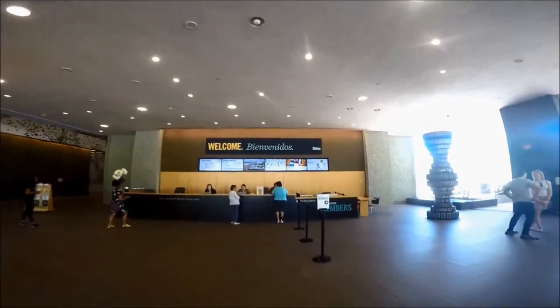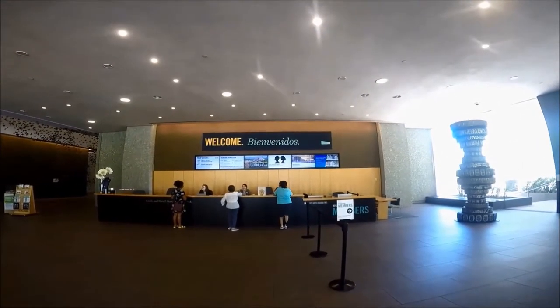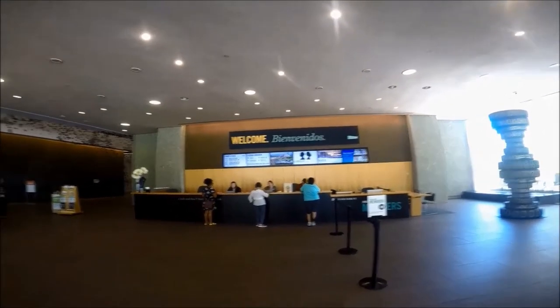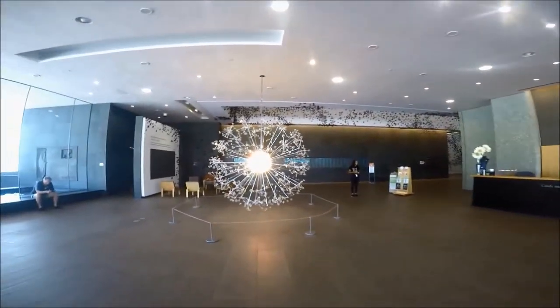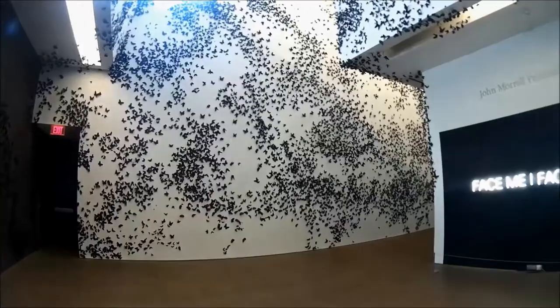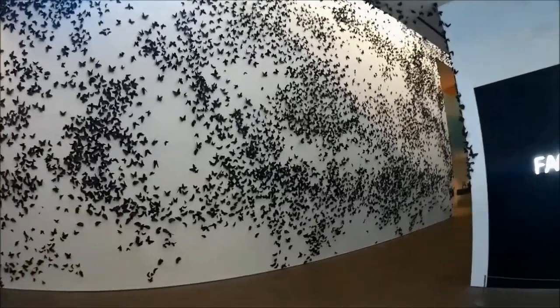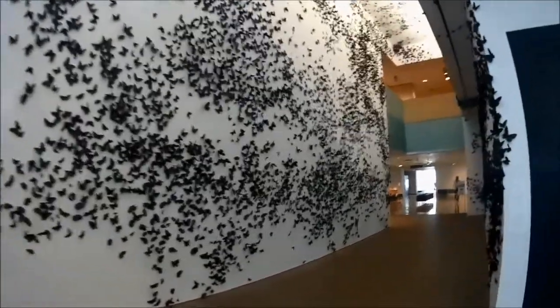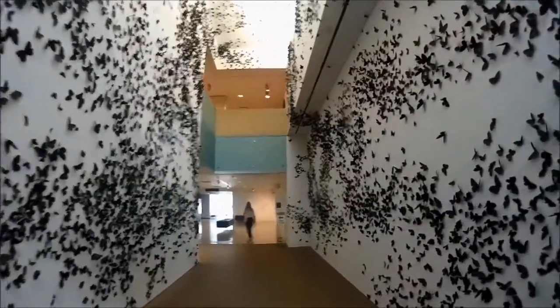Tickets for this art museum in Phoenix will vary depending on the ticket options you choose and the day and time. Here's a travel tip to save you some money: the Phoenix Art Museum offers a voluntary donation admission of $5 for general admission only on Wednesdays from 3 p.m. to 9 p.m., the first Fridays of the month from 6 p.m. to 10 p.m., and second Sundays of the month from noon to 5 p.m.